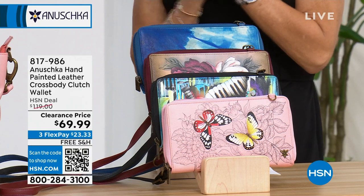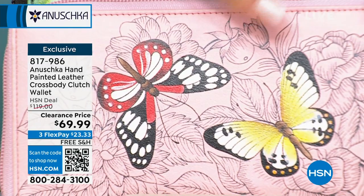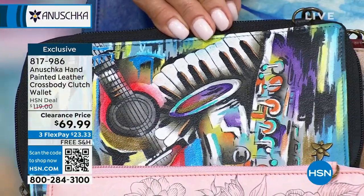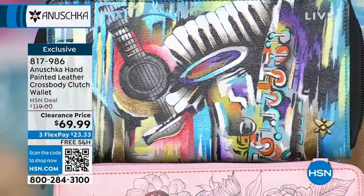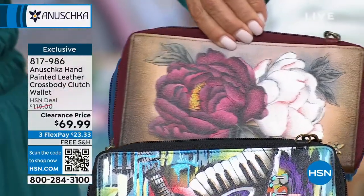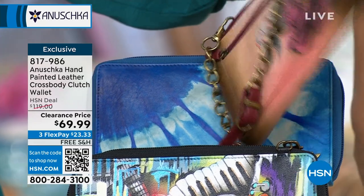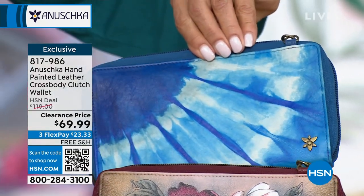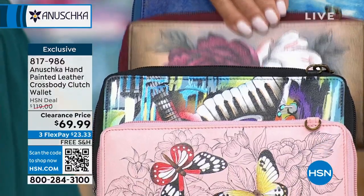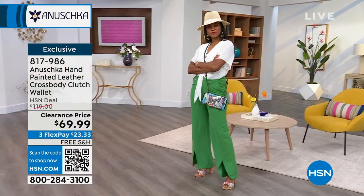Now moving on — a crossbody clutch wallet that's literally two bags in one. All colors are available: soft blushy pink butterfly garden with about 200 available; the funky soul with a guitar design — there's a story there; floral grace with burgundy — beautiful, like a big floral I'm not sure of; and the tie-dye ocean with less than 200 available. Funky soul has about 100, floral grace less than 200. Clearance price at $69.99, down from $119.